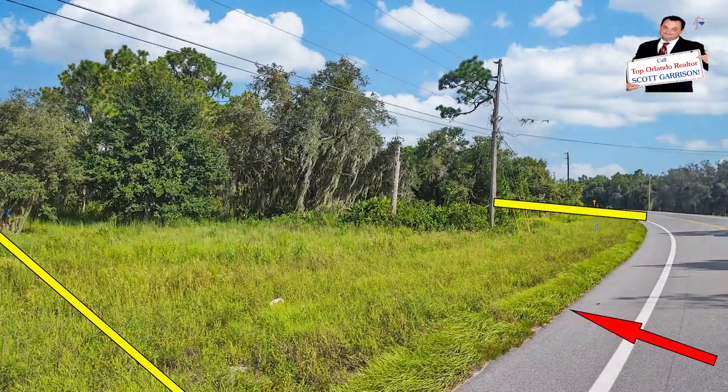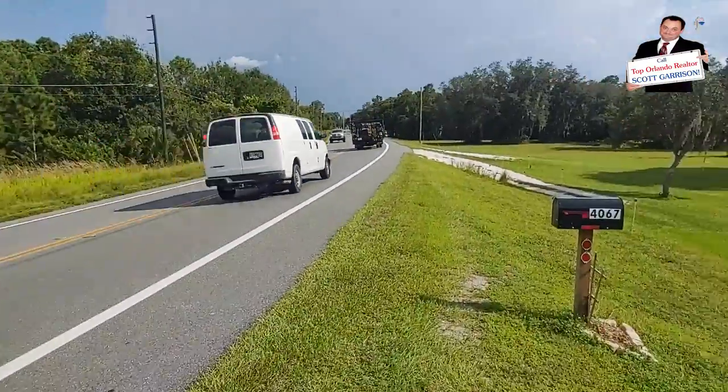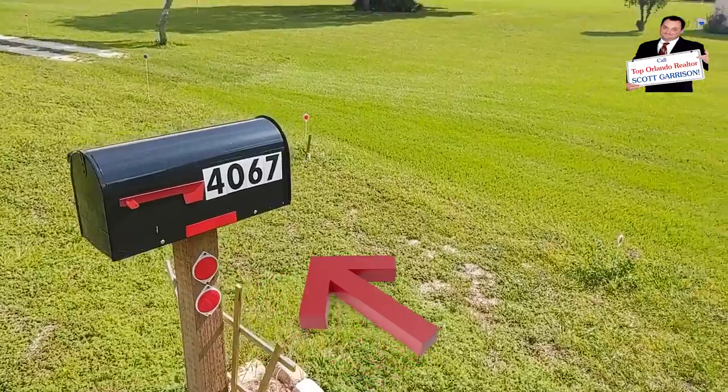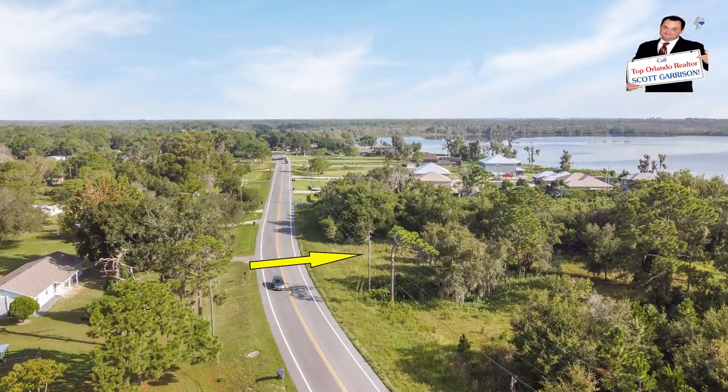We're on Polk City Road, which is a busy road, but the property goes way back as you'll see, so you won't be right on the road. 4067 Polk City Road is a good way to find it — that's 4083 Polk City Road right there.